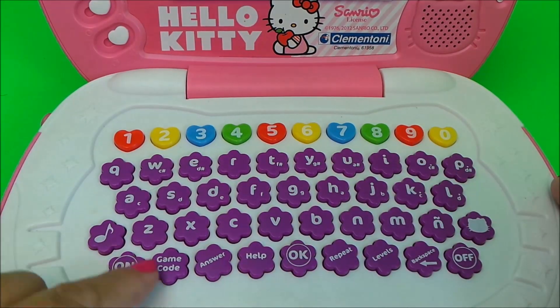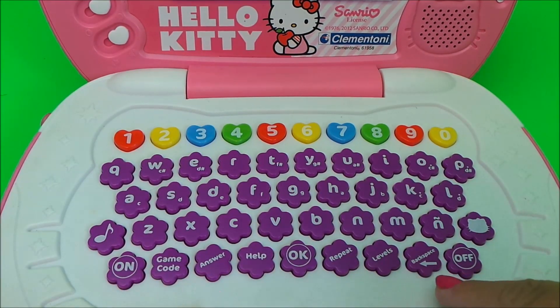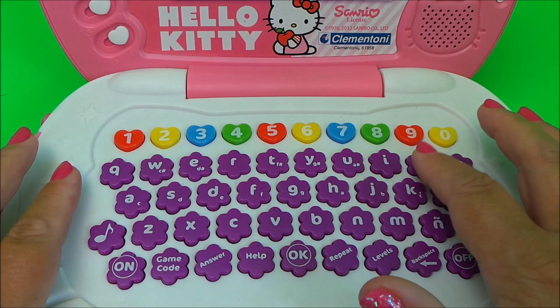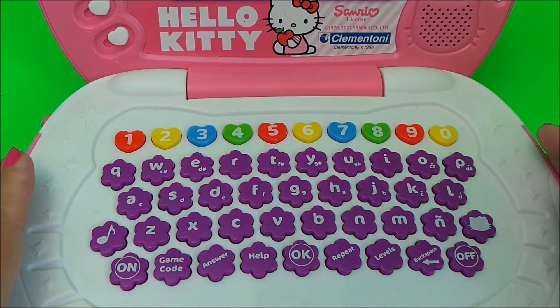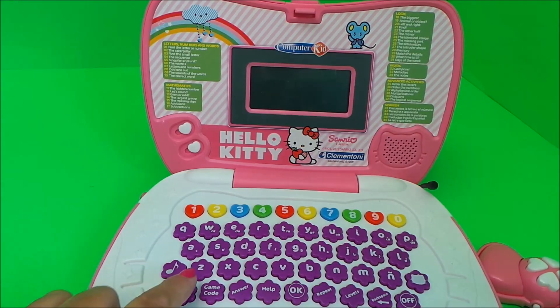We've also got a game code button, the answers, repeat, different levels, and backspace. You've got all the letters of the alphabet here, and certain buttons produce musical notes, so that's great fun. Let's give it a go and just turn it on.